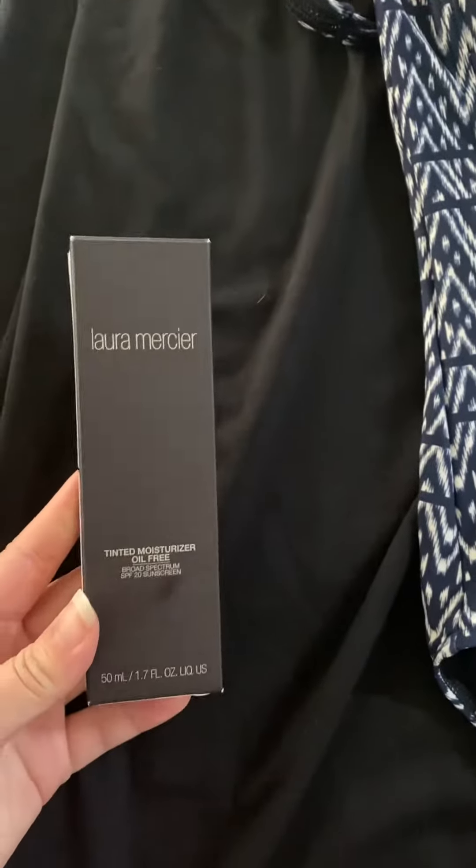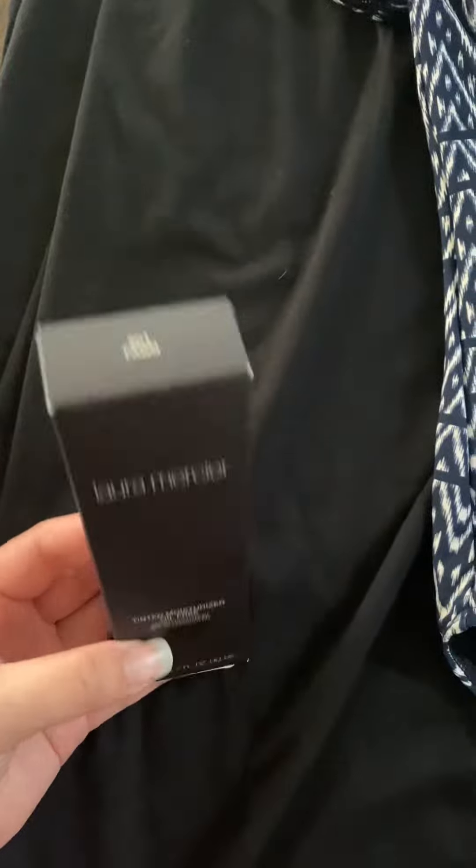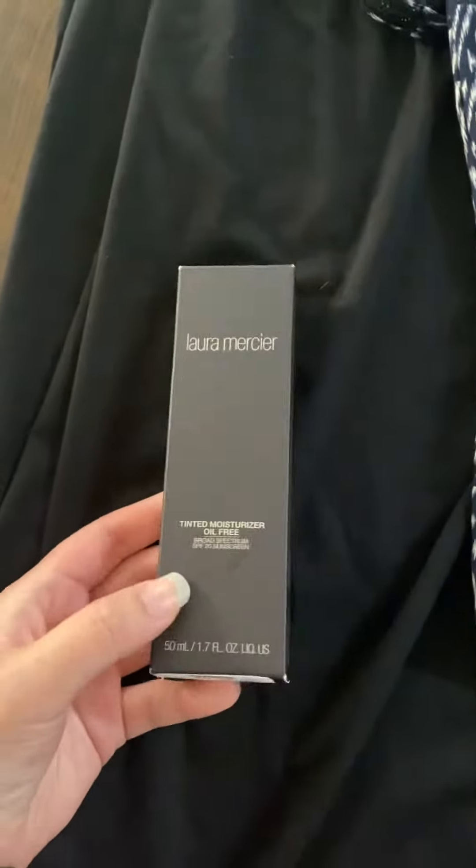So I got this Laura Mercier tinted moisturizer. I actually tried this one — I don't know if this is my color even, but it was such a good deal at $15. So we'll try it out. Hopefully it's my color. Obviously I can't return it, so let's hope so.